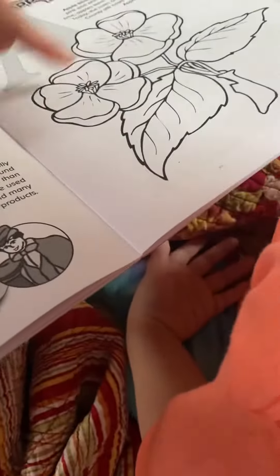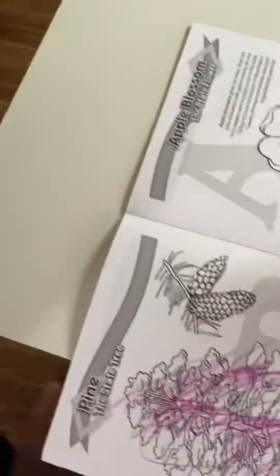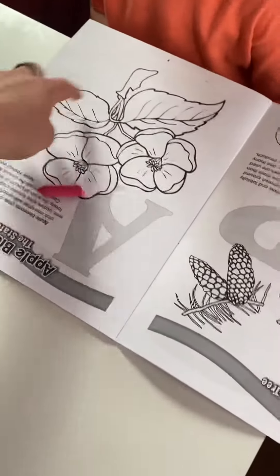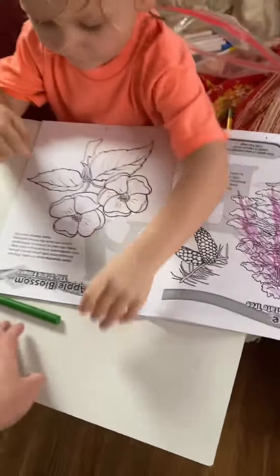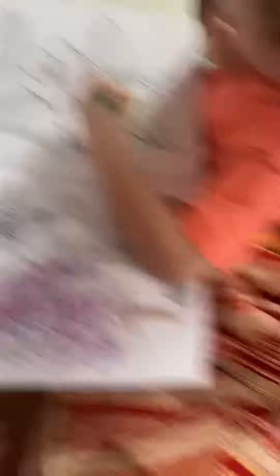So what colors do you need to color this? What color is an apple blossom? Do you remember? Pink. Pink. And with what color leaves? Green. Pink and green. So I got to go get you a green, don't I? Pink and green. Apple blossom. The state flower.